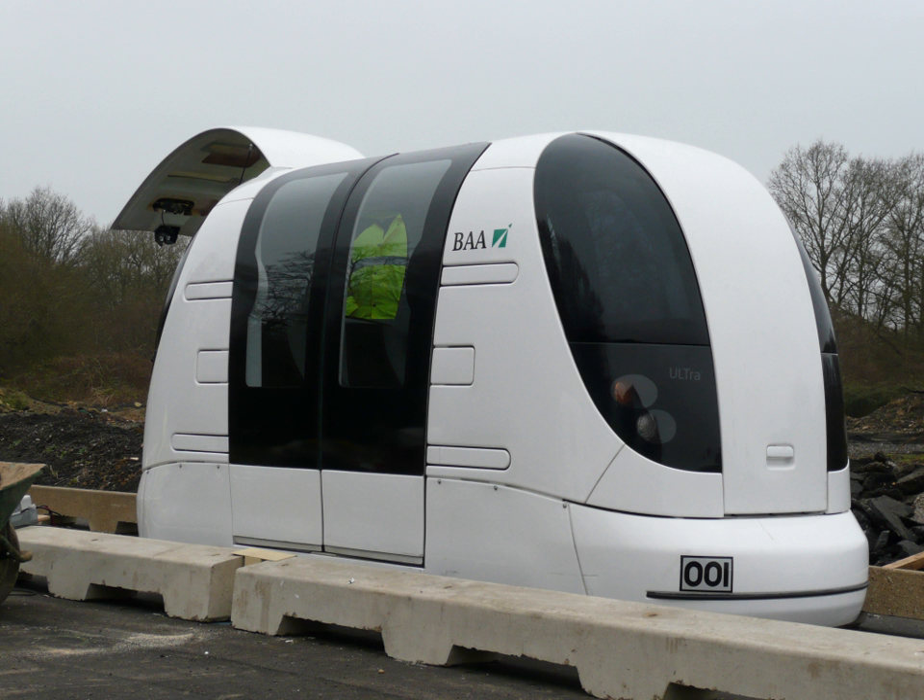Most mass transit systems move people in groups over scheduled routes, which has inherent inefficiencies. For passengers, time is wasted by waiting for the next vehicle to arrive, taking indirect routes to their destination, stopping for passengers with other destinations, and often confusing or inconsistent schedules. Slowing and accelerating large vehicles can undermine public transport's benefit to the environment while slowing other traffic.